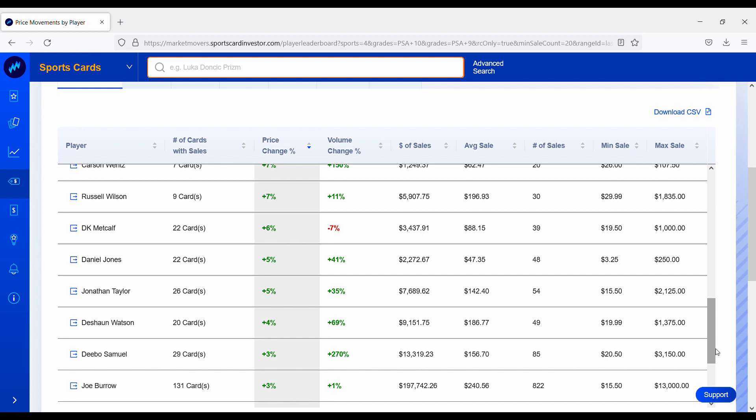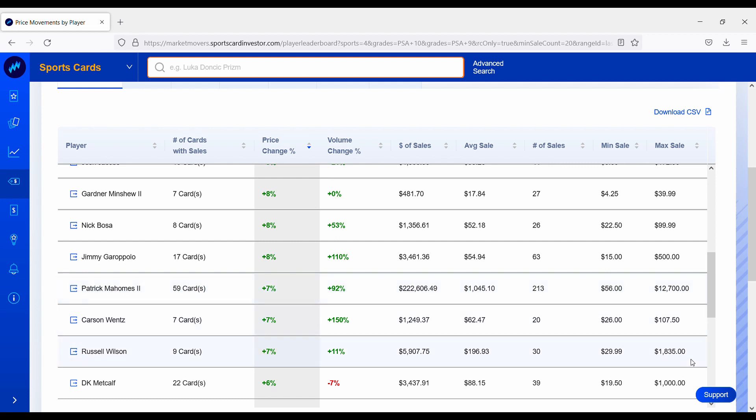Jonathan Taylor is getting a little love even though the Colts got knocked out of the playoffs. He was a very promising running back with 1,800-plus rushing yards — his rookie card portfolio is up about 5%. Daniel Jones on the New York Giants is surprisingly up about 5% over the past 7 days, despite a pretty terrible season, though they do have one of the worst offensive lines in the NFL. DK Metcalf on the Seattle Seahawks is up about 6%, and Russell Wilson is also up 7%. A lot of the Seahawks' cards have been going down over the past couple months, so this could just be a correction to the overreaction from their poor performance.